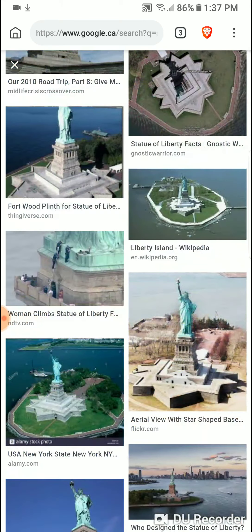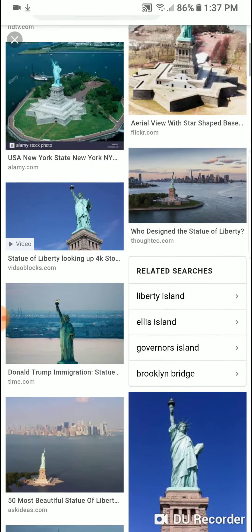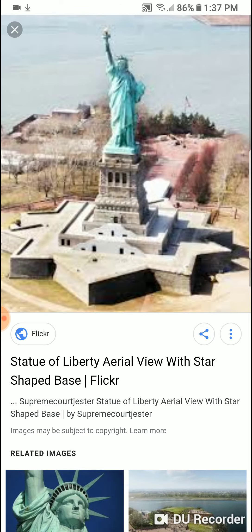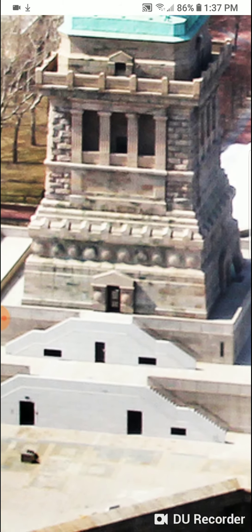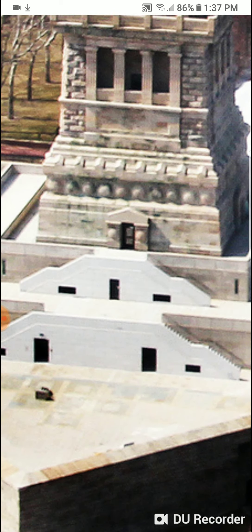That star-shaped fortress is the Statue of Liberty, and this ancient base that it sits on was there a lot longer — way before. You'd have to go back and actually research how long that base was sitting there. I mean the pedestal is what I'm talking about — how old is this pedestal? That's a really good question.